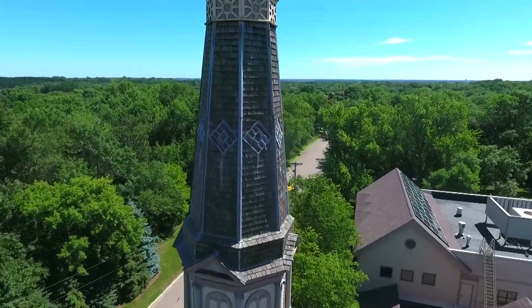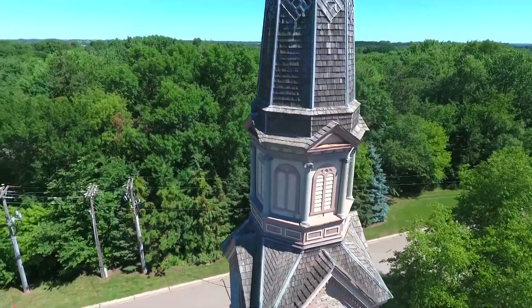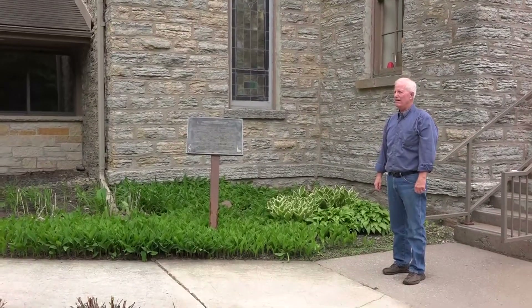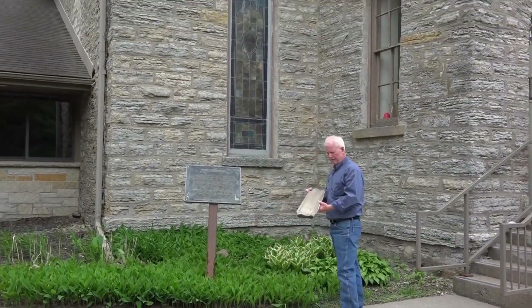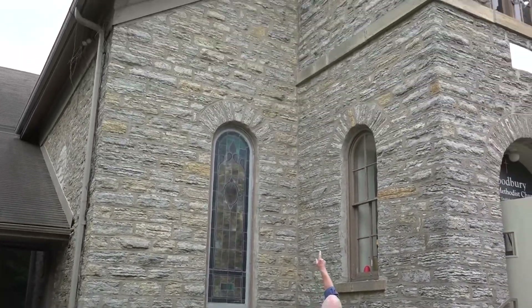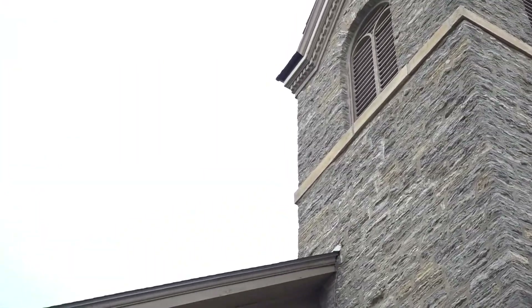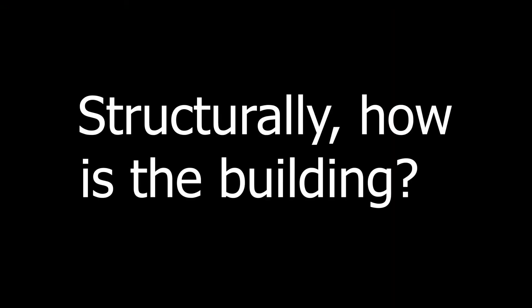We had a lightning strike in the late '90s and that had to be repaired, but it's time now to replace all the trim work and get that done. It's starting to fall off — we have wood in the office that's been falling off of the steeple. It's done its work, it's lasted this long, and we just need now to replace and repair and take care of what we have. We've been very fortunate.